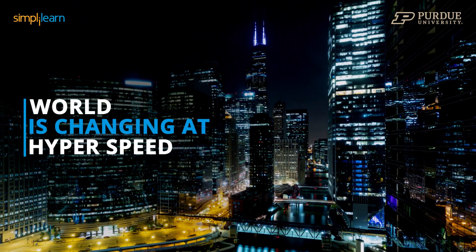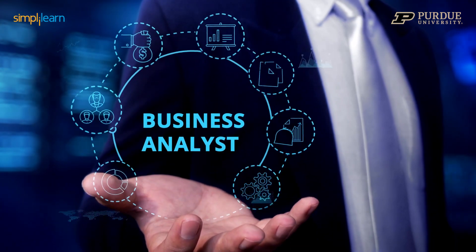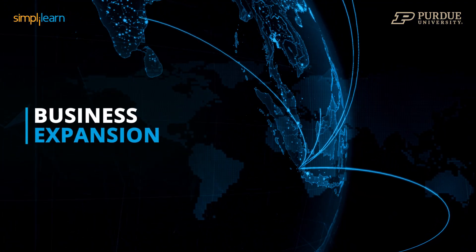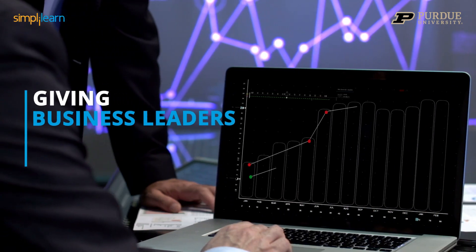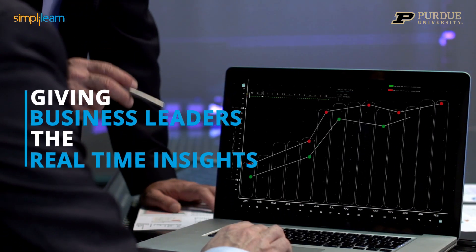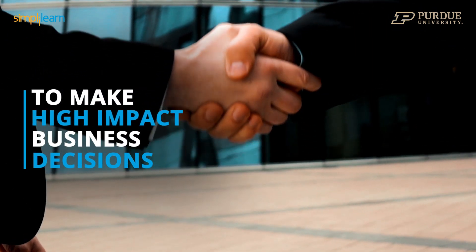In a world where things are changing at hyperspeed, how can businesses make the right calls? They turn to business analysts. From business expansion to reinvestment strategies, what if you could be the one giving business leaders the real-time insights they never had to make high-impact business decisions they could never make before?